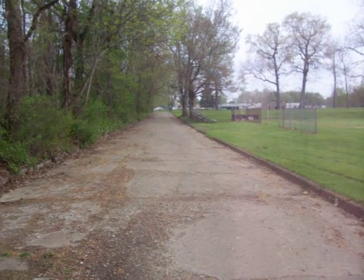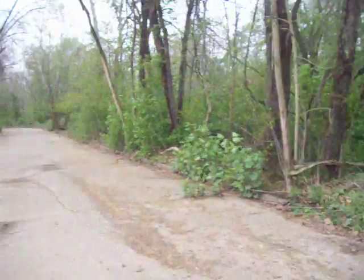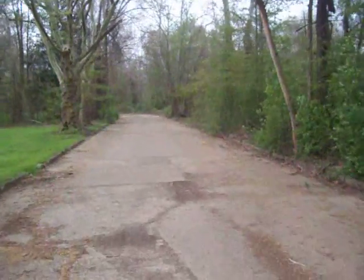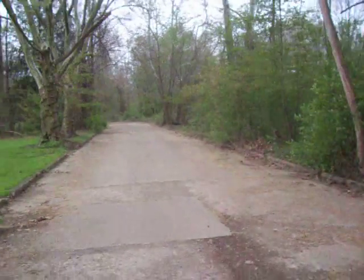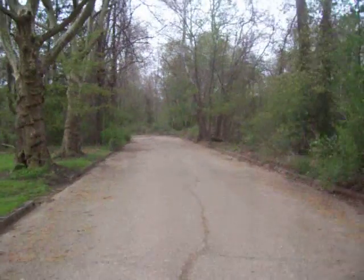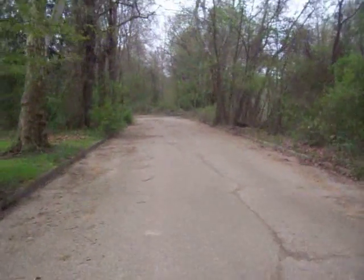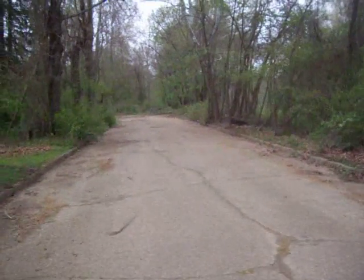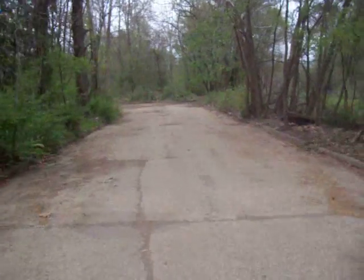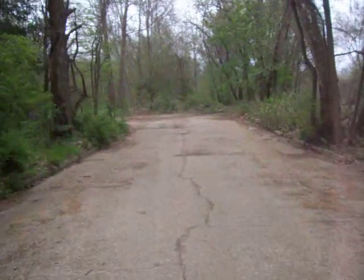We're now going to walk south toward the Connemaw River and I will show you the bridge and the abutments. This is the other side of the abandoned road to Cokeville. This was an entire community that serviced the Coke ovens and served the coal industry in western Pennsylvania, located right next to Blairsville.